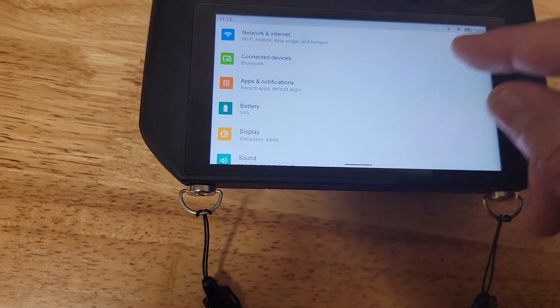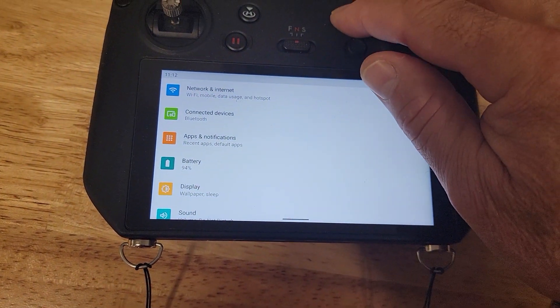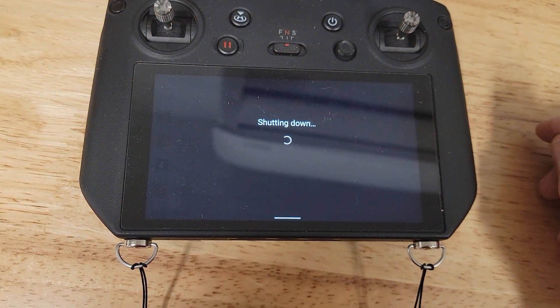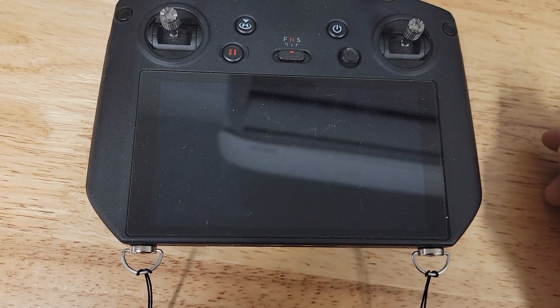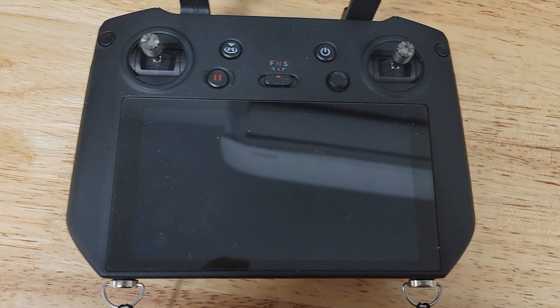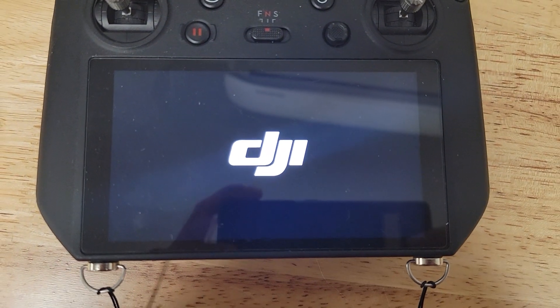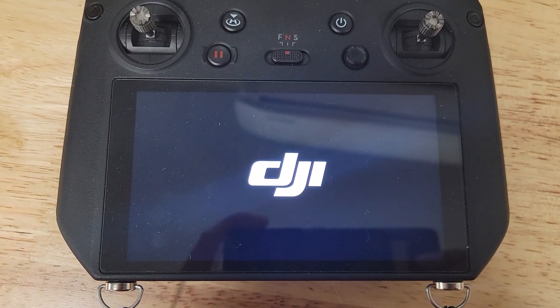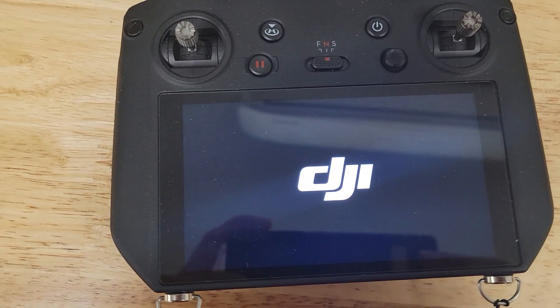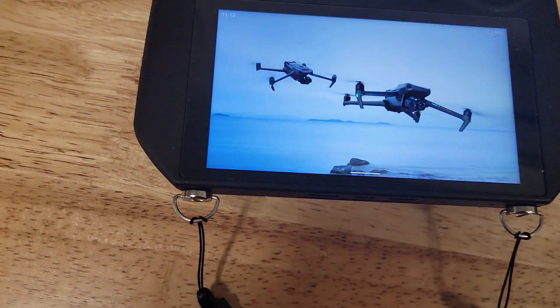Then restart the RC Pro — shut it down and start it back up. Once you start Skybrows, you will not have an issue. The same goes with the DJI Pilot app.